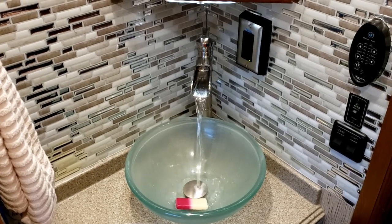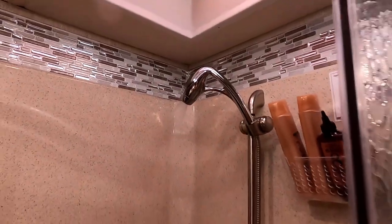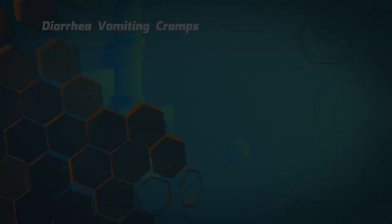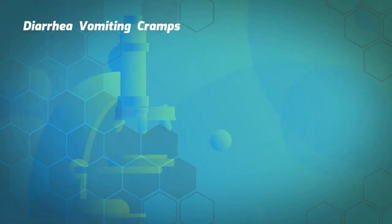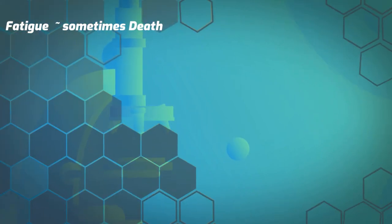A rotten egg smell when you run water is a sign of bacteria and microorganisms in the lines or freshwater tanks. Unfortunately, living with stinky water isn't just an inconvenience to your nose — your water could potentially make you or your family very sick. The presence of certain bacteria can cause symptoms like diarrhea, vomiting, cramps, nausea, headaches, fever, fatigue, and even in some cases, death. Gabe will go over how we sanitize our freshwater tanks and lines before a big trip in our next episode.